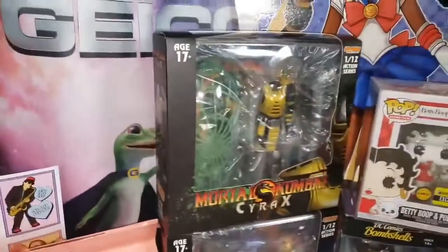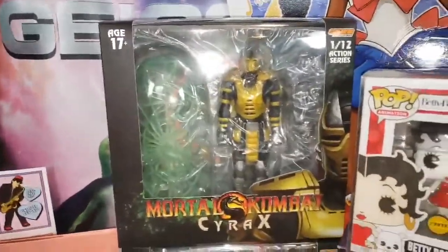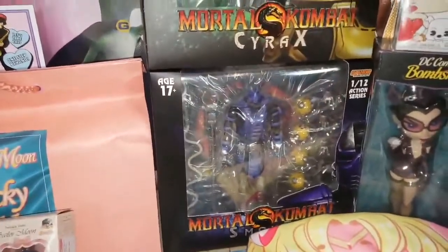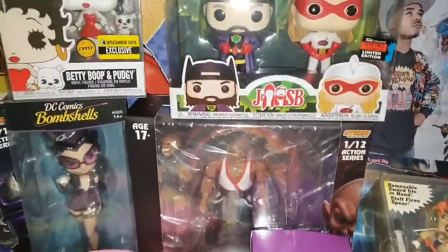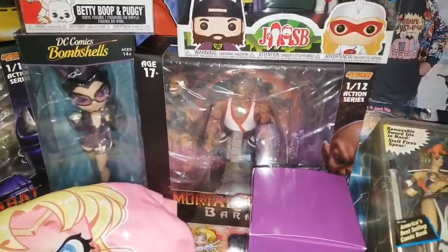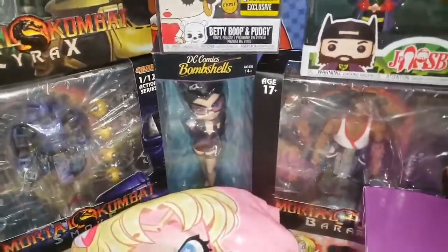Next we have Cyrax from Storm Collectibles — definitely had to pick that up once I saw it was available. Under him we have the new Smoke from Storm Collectibles, and we definitely had to pick up Baraka as well. I cannot wait — my Mortal Kombat display is going to be lit. And between them we have a Catwoman figure that's actually for somebody else.